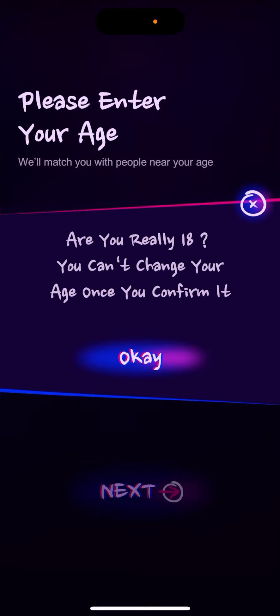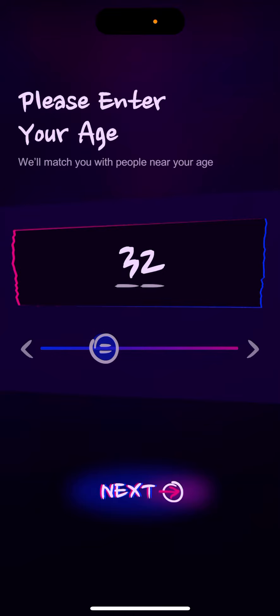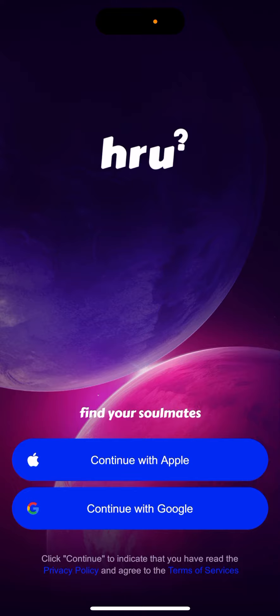You need to enter your age — so for example just do that. Tap next, and then you just need to create an account.